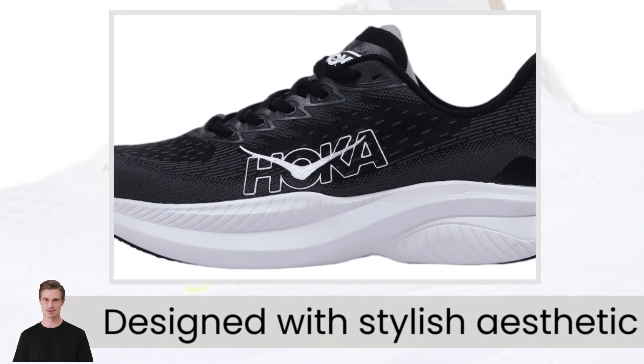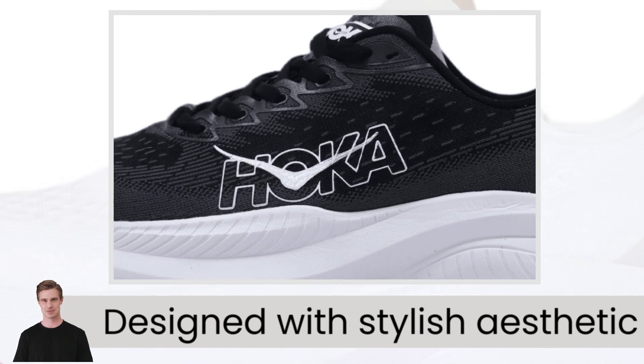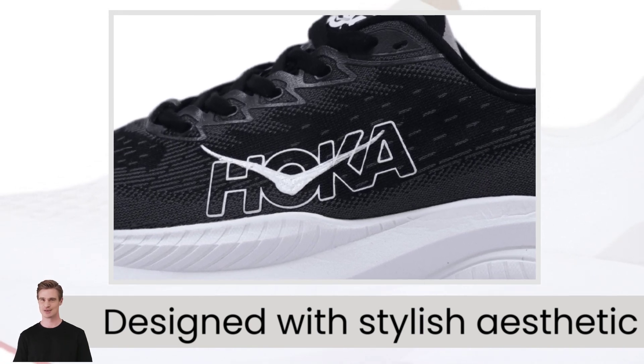Designed with a stylish aesthetic and bold colors, these shoes are both functional and fashionable, making a statement whether you're running or out and about.